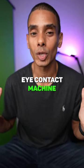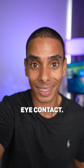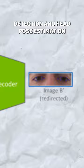Nvidia's new eye contact machine learning model is wild, and you can try it out yourself. It's available within the Nvidia Broadcast app and uses machine learning to ensure you retain eye contact. It uses an encoder-decoder architecture along with face detection, facial landmark detection, and head pose estimation to redirect your gaze.